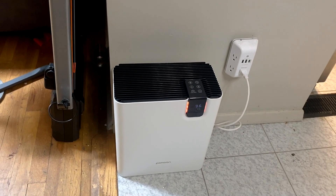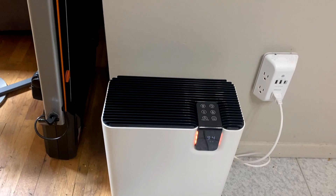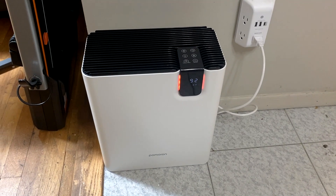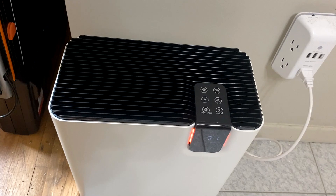This has the capability of turning over the air in your room up to five times per hour, giving you plenty of fresh air. It features a three-layer HEPA filter included and a pre-filter.